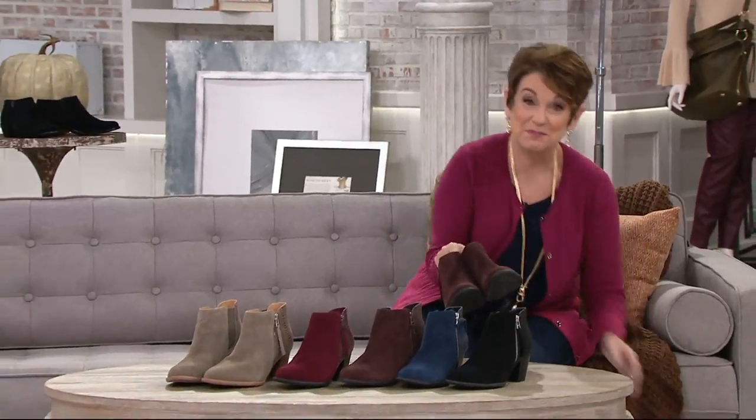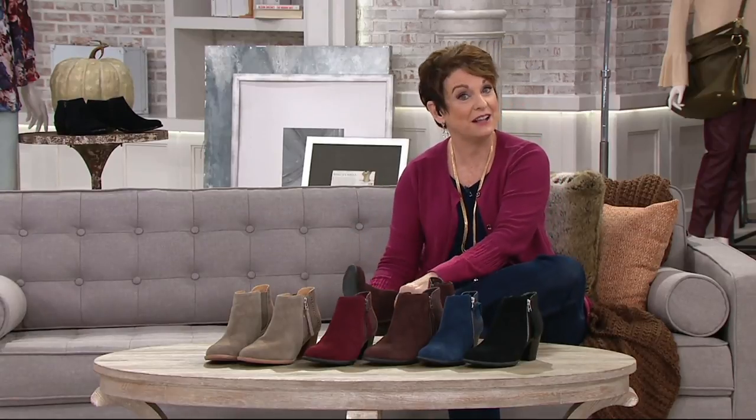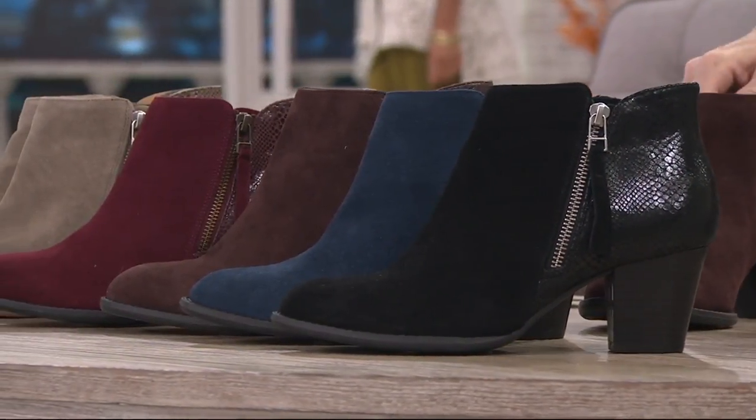5,000 of you have this boot from Vionic, and all Vionic — hint, hint — midnight, 30 minutes away. Totally different conversation, by the way, not an ankle boot. All Vionic is on three easy payments or more.